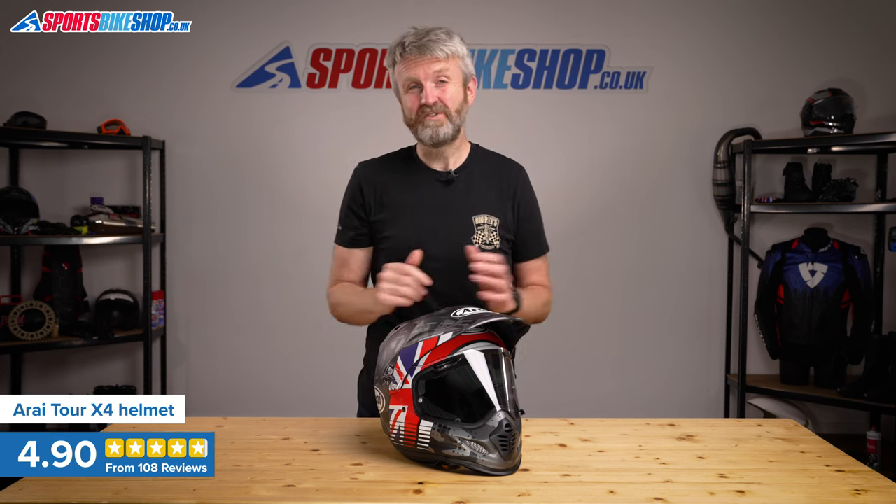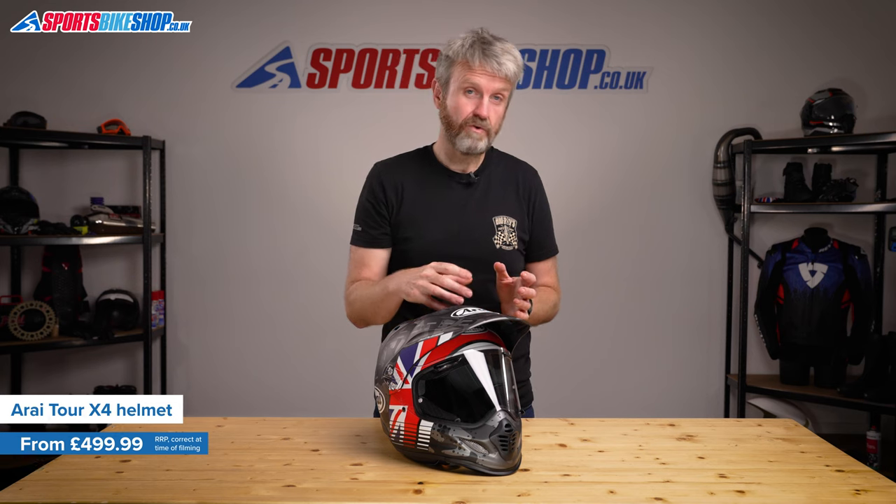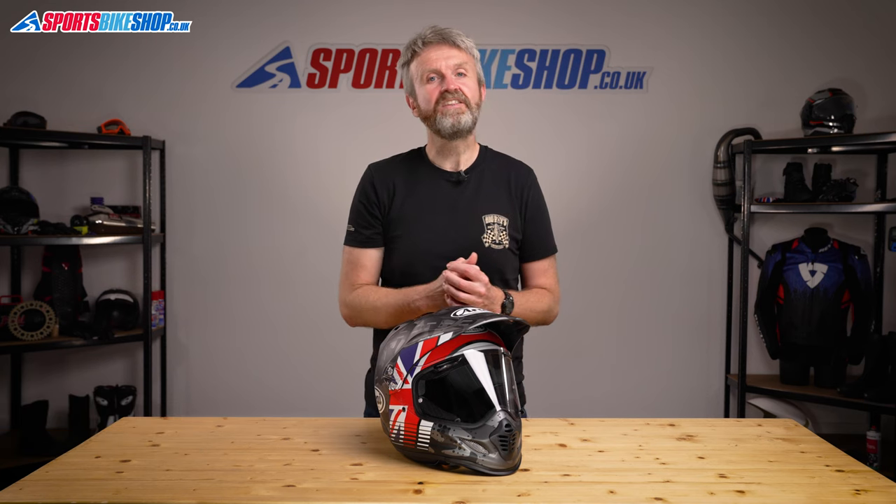Arai's Tour Cross 4 Adventure Helmet has been around for ages and it's also been picking up rave reviews for just as long. Of the 188 customers who've left a review for their Tour Cross 4, 173 of them gave it the maximum five stars. That's 92% of the reviewers and that is seriously impressive, believe me.